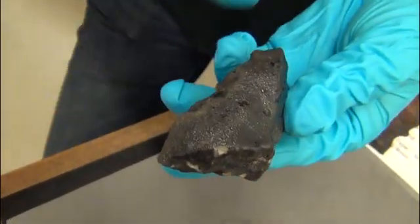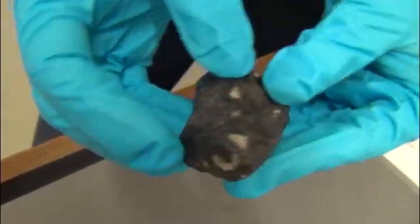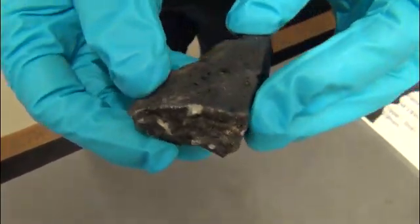You can see, like Barwell, it has the fusion crust on it - this beautiful crust. This specimen is about 95-98% fusion crusted.